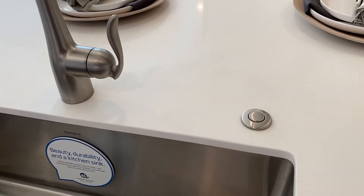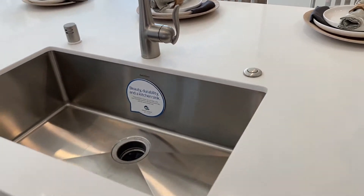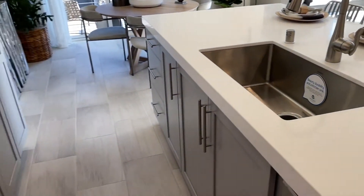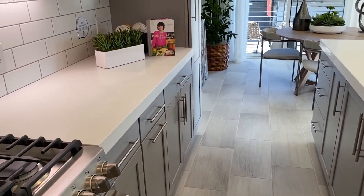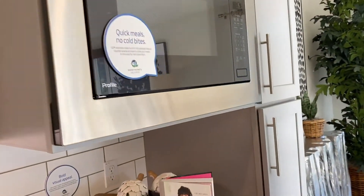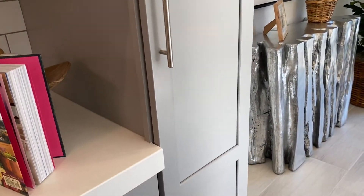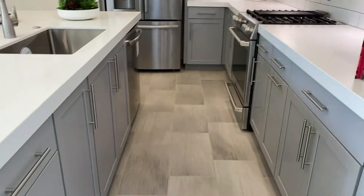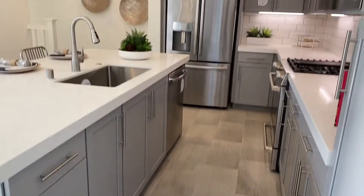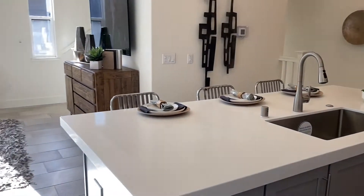There's a stainless steel dishwasher matching even the sink. A nice feature many homes have now is the garbage disposal switch right at the sink so you don't have to find a switch elsewhere. They also have a built-in microwave and a small pantry area, but there are a lot of cabinets in this kitchen.